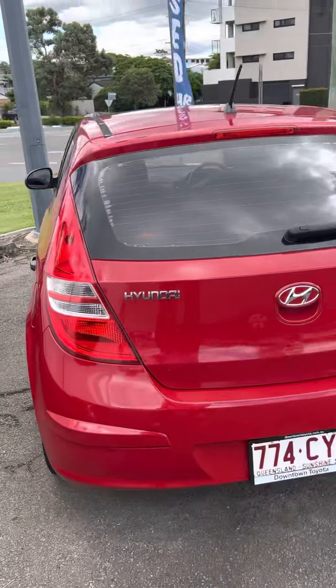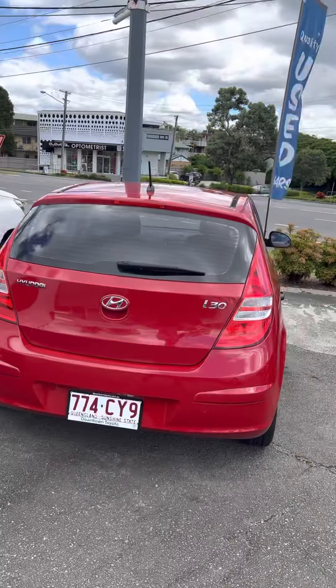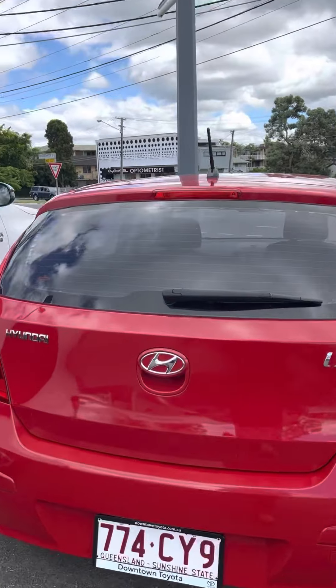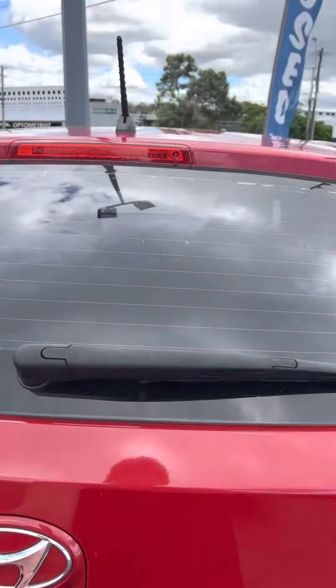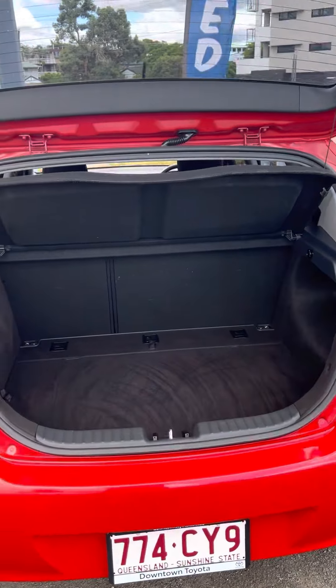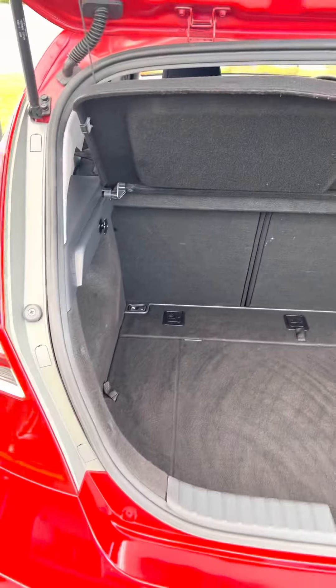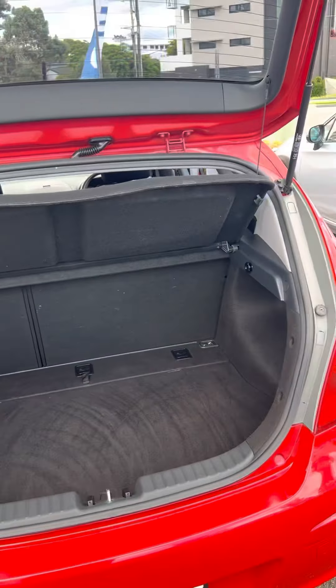As we come around to the back of the vehicle, just so you can see a couple of different angles. We'll have a look in the boot here for you as well. As you can see, quite a bit of space there. The cargo barrier can pop off nice and easily and those back seats can fold down for a little bit more space.